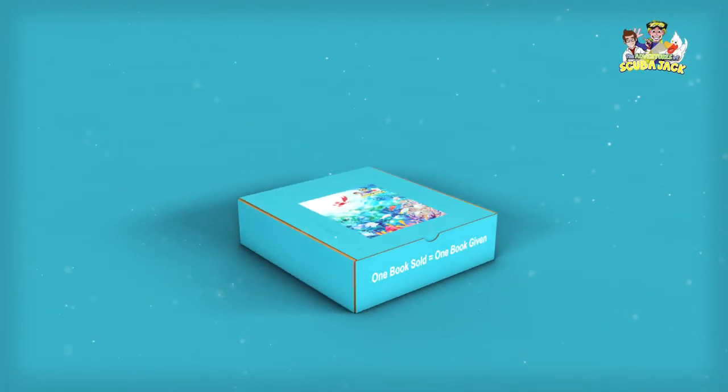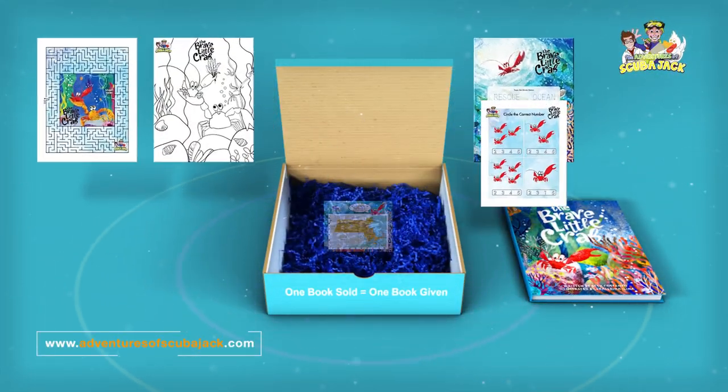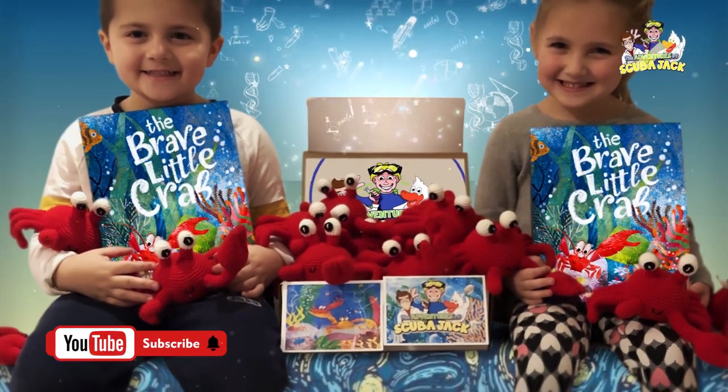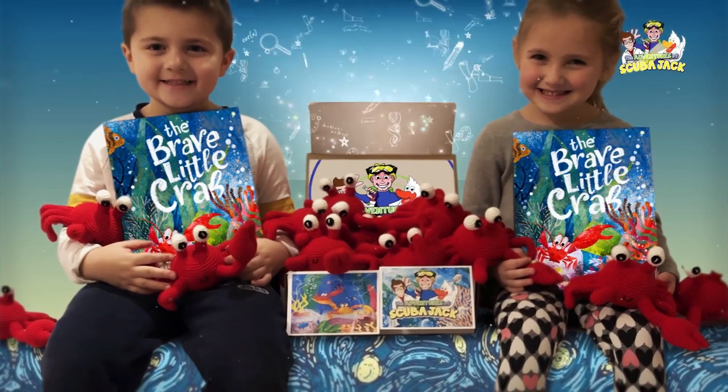What's inside? Inside your box is this lovely hardcover book with hands-on activities that will ignite your child's imagination. These are expertly chosen by early childhood educators and literacy instructors. Also included is an adorable cuddly stuffed crab that is destined to become a childhood favorite and family treasure.